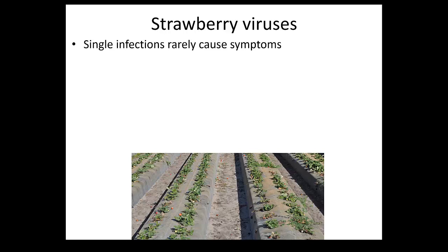Let's go a bit into strawberry viruses. Very important: single infections rarely cause symptoms.